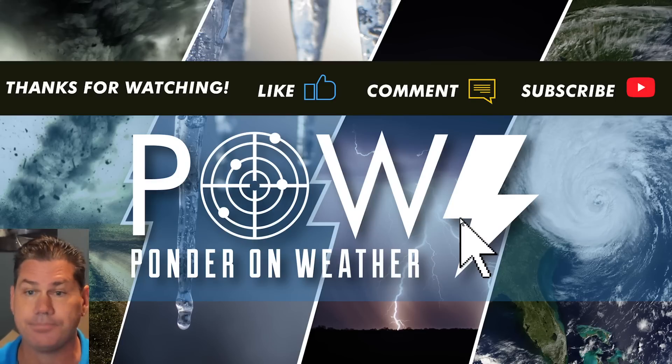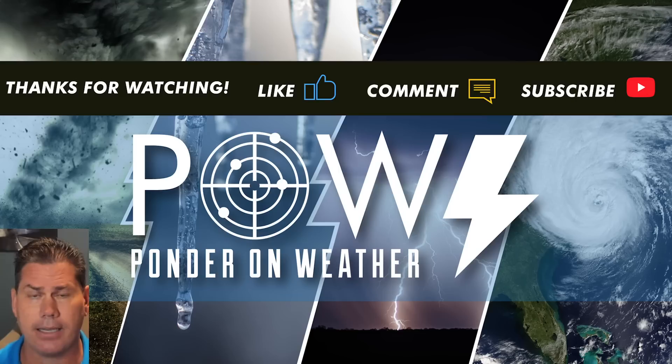Thanks for watching. If you like this video, definitely hit the subscribe button and catch me in the next update.